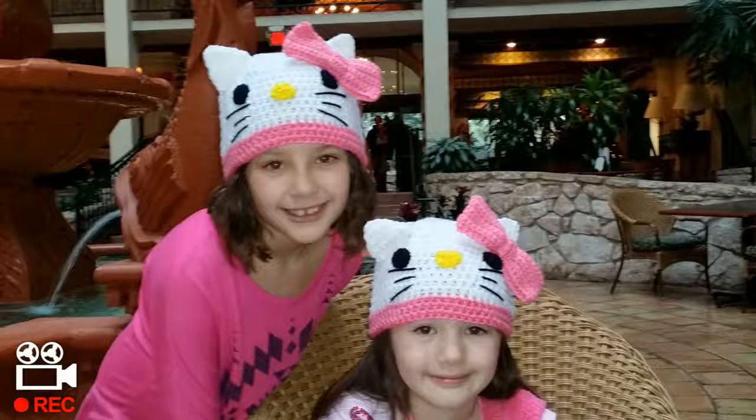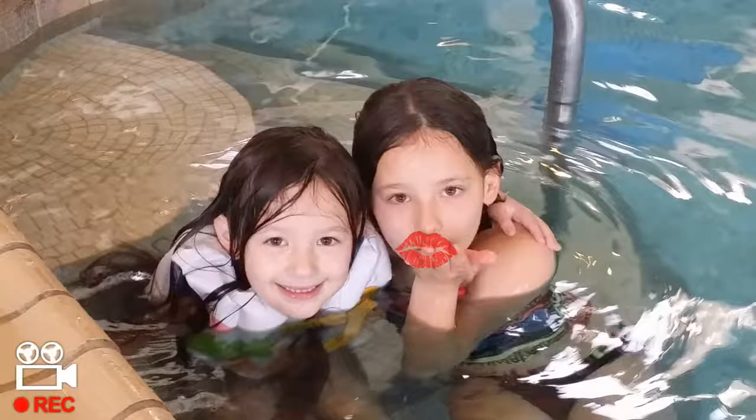My name is Danielle. My name is Cassidy. We love you Glamour. I love you too, Glamour Girls.